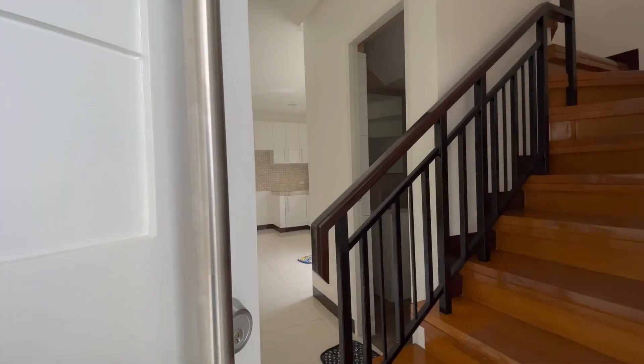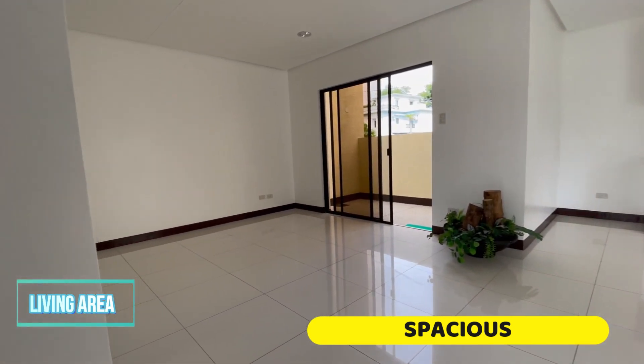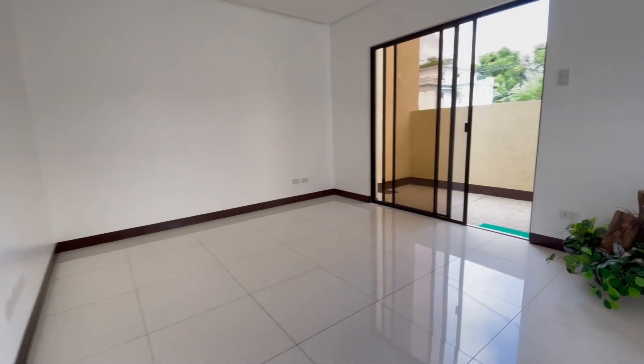Let's start with the ground floor. The living area is spacious enough to accommodate your family and friends, while the dining area is perfect for family meals or entertaining guests.